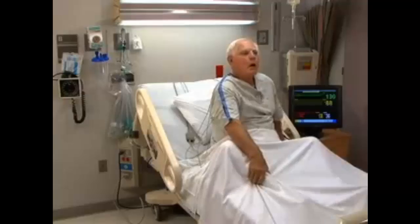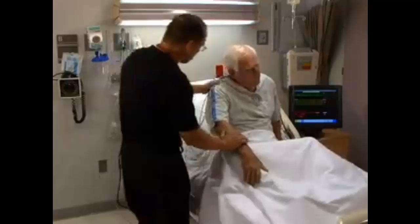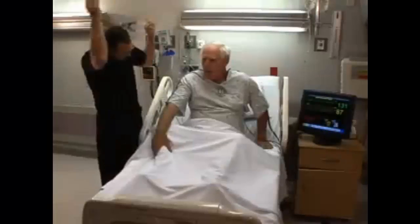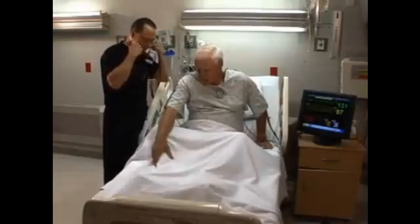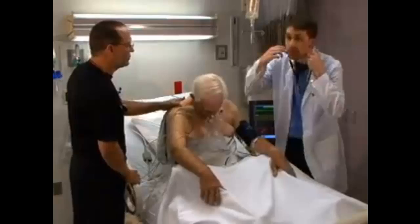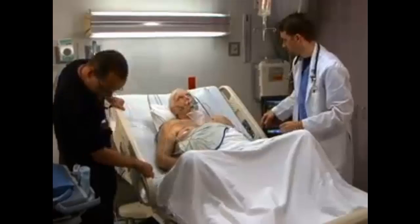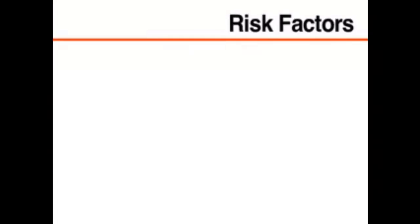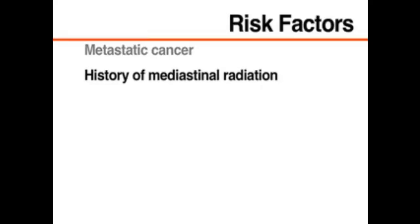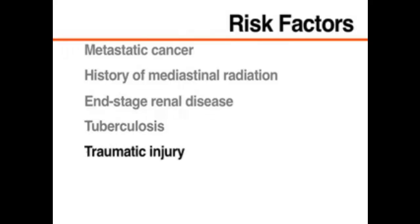The rate of pericardial fluid accumulation has a sizable effect on the rate of clinical decompensation. A patient with a rapidly accumulating pericardial effusion may present with severe respiratory distress, agitation, tachycardia, and hypotension before his condition quickly progresses to obtundation, bradycardia, and pulseless electrical activity. Patients at risk for pericardial tamponade include those with metastatic cancer, a history of mediastinal radiation, end-stage renal disease, tuberculosis, traumatic injury, and those who have recently had cardiac surgery.